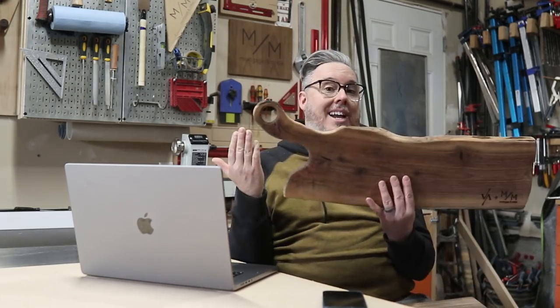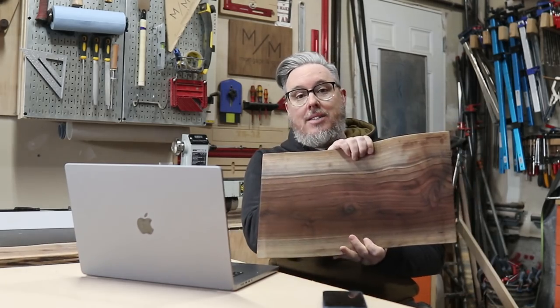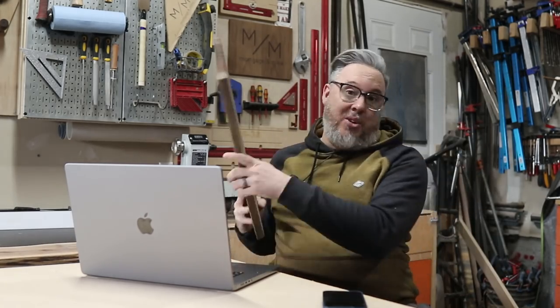Just so there's no confusion, historically we've done two different styles of boards — a style that will have a handle like this one, and then what the subject of this video is, which is more of a standard size charcuterie cutting board with a personalized engraving.